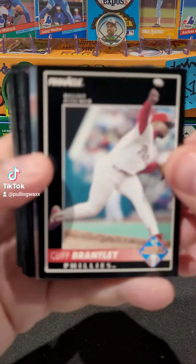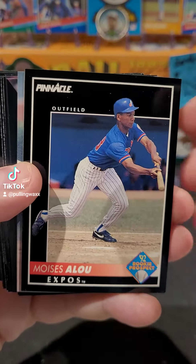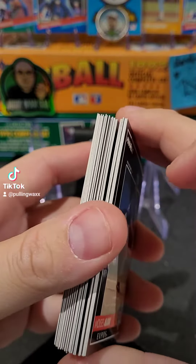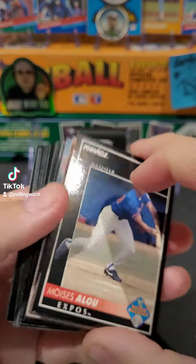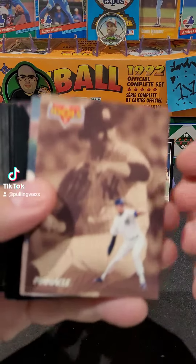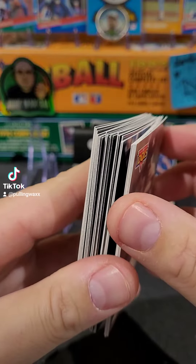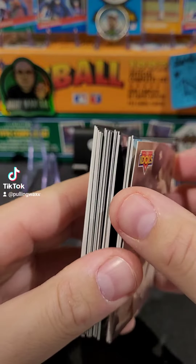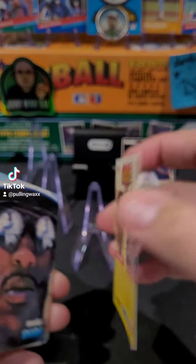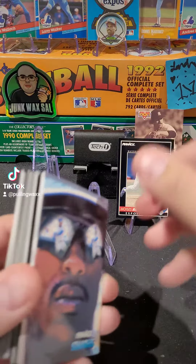Here we go. We start off with our rookie prospects — got Cliff Brantley, got Moises Alou, even though that's not his rookie card; I believe 1990 would have been his rookie. A prospect card of Moises Alou — show him some love. And we got an idol card pitching for the Yankees — wonder if it's a no — Scott Sanderson, and Catfish Hunter. Just for Catfish Hunter, we'll put that card on the stand.